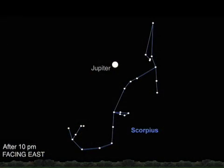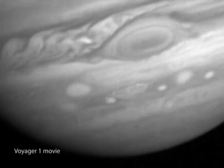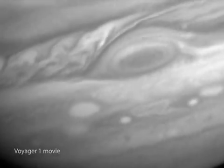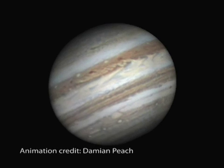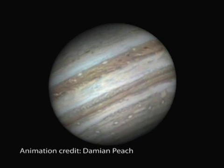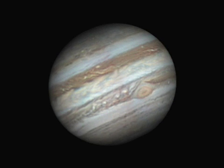Jupiter will be at its biggest and brightest this month and offers great views through August. With your telescope, you can see cloud bands and the Great Red Spot. This is really a gigantic storm within the clouds that astronomers have been seeing for over 300 years. Through a telescope the red spot will look ruddy pink and even a bit smudgy, but it's definitely worth looking for.